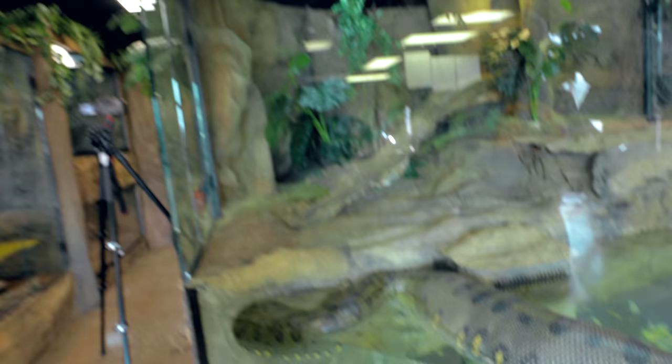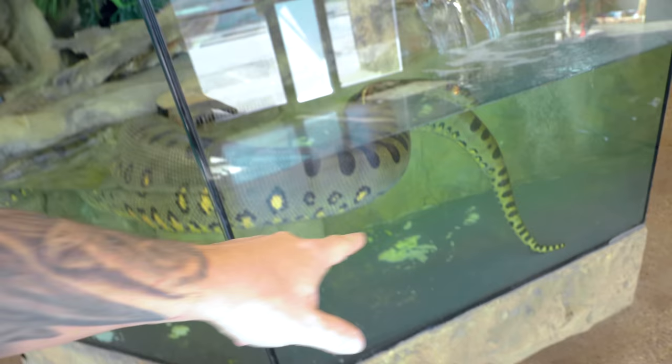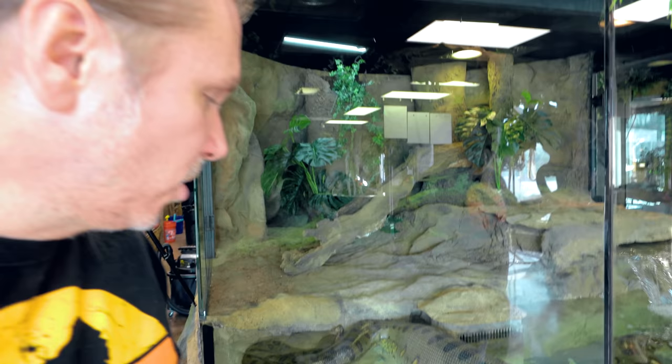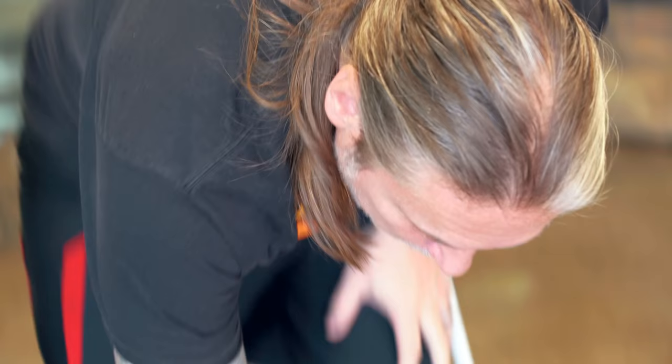Every time something new happens with Ivy in this enclosure, it's like a learning experience — what an amazing thing. Now you can see she's actually doing some urates in the bottom of her enclosure. We want to keep that enclosure clean, and the only way I can really do that is to go inside with a little siphon and siphon this off, without disturbing her much because she looks very uncomfortable. This bloat will probably last two or three days.